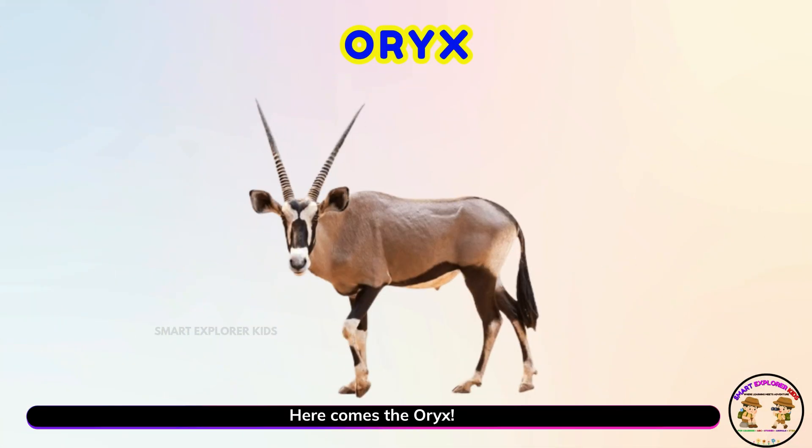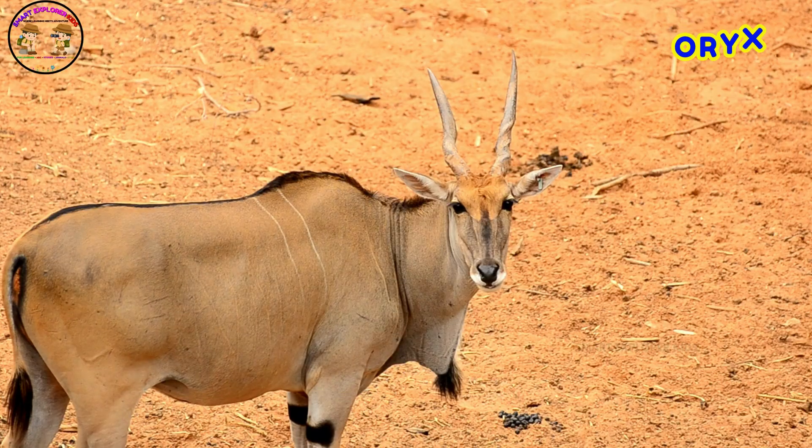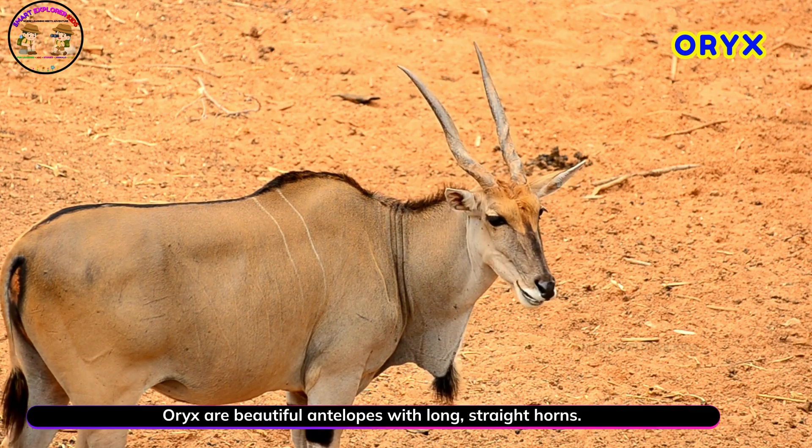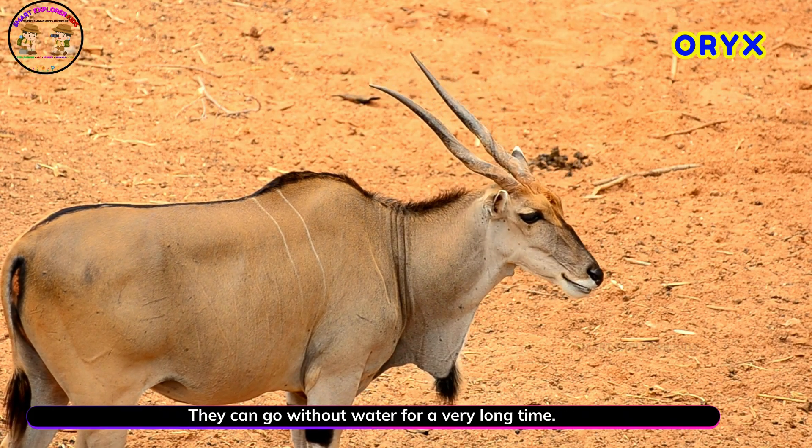Here comes the oryx! Yay! Oryx are beautiful antelopes with long, straight horns. They can go without water for a very long time.